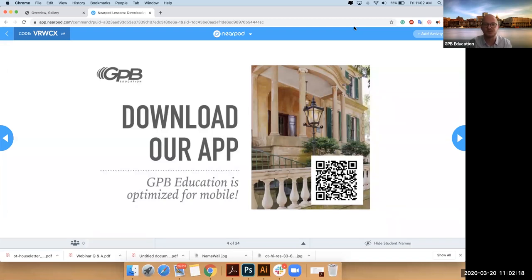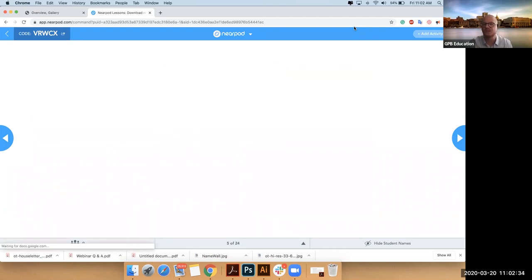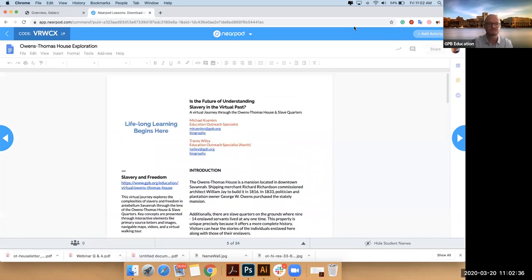Once you download the experience, you won't need internet unless you're watching a video, and there are very few videos in this experience. So essentially you'll have an internet-free exploration — kind of on the go. You can take it wherever you want. Your agenda should be attached to your registration.